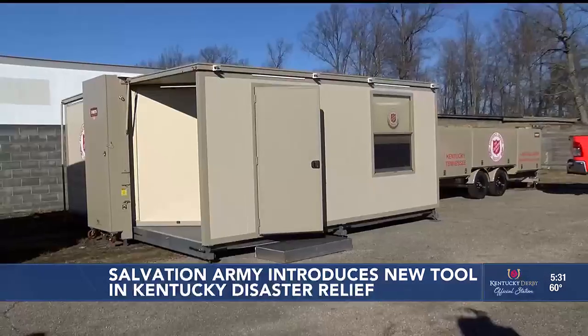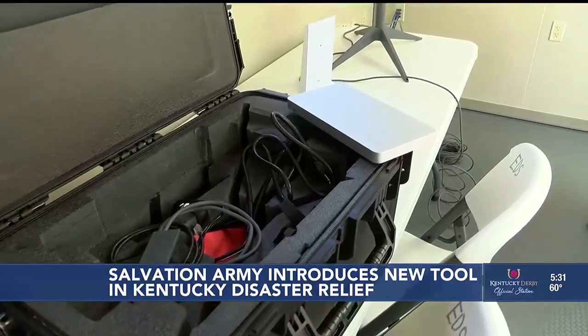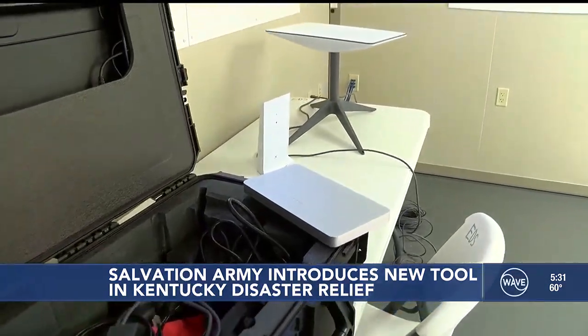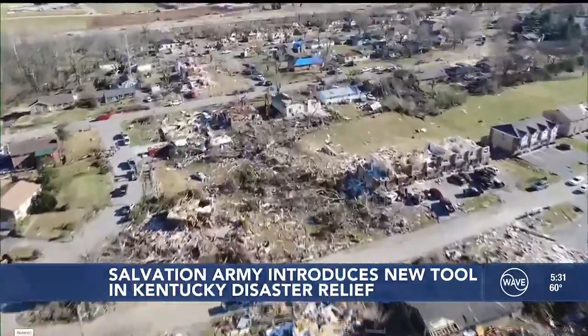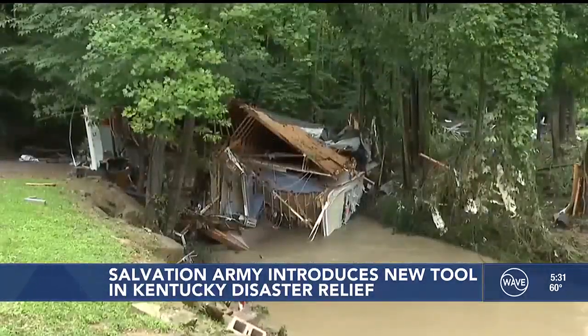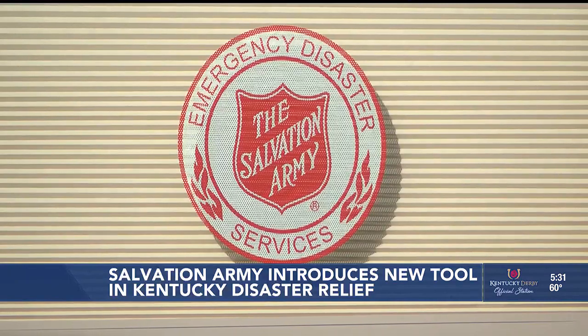Sells says these units can be used as a command center and a hub for resources in disaster-stricken areas. They use Starlink technology from SpaceX to get internet to the most rural areas, such as during the deadly tornadoes in Western Kentucky or devastating floods in Eastern Kentucky. They can use it to manage their fleet of disaster relief vehicles, or lend it to people in need — survivors can come and connect to the internet to reach family members.